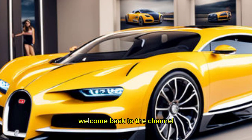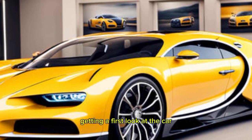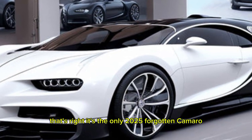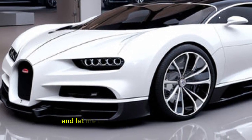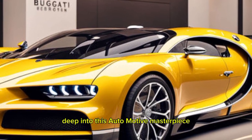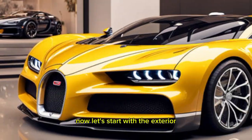Hi everyone, welcome back to the channel. Today is a very special day because we're getting a first look at a car that makes supercars look slow. That's right, it's the all-new 2025 Bugatti Chiron. Bugatti has been teasing this update for a while now, and let me tell you, it was worth the wait. So buckle up, gearheads, because we're about to dive deep into this automotive masterpiece.